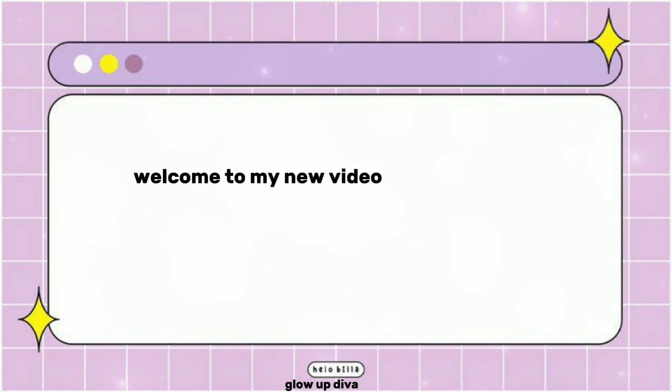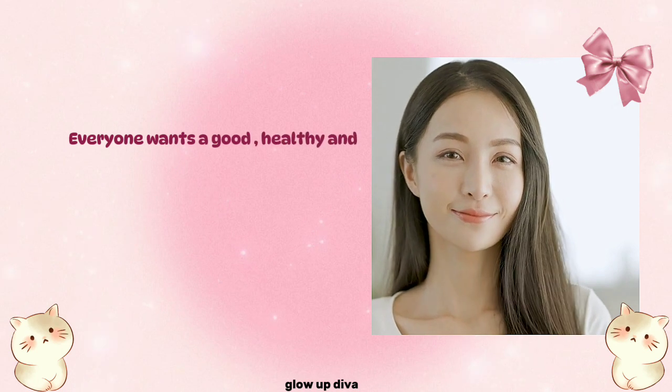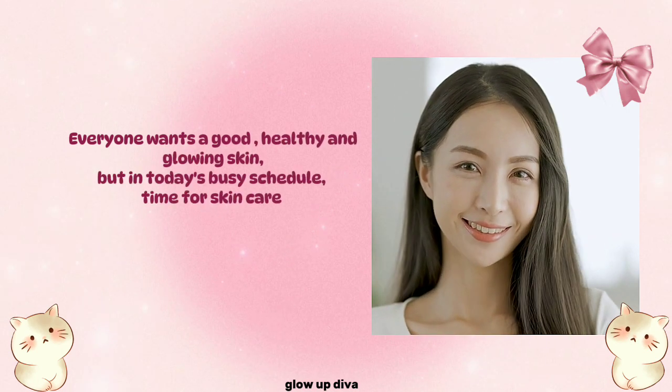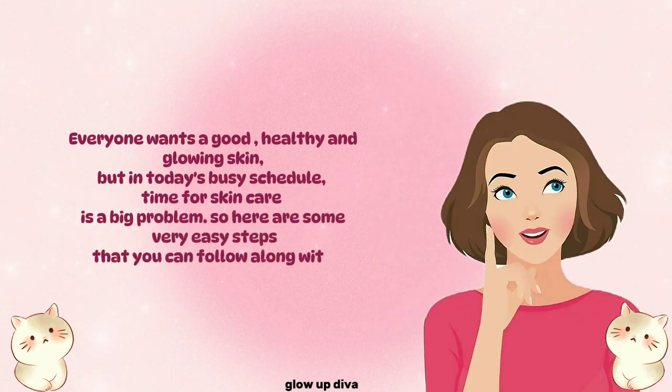Welcome to my new video. Today I'm going to share some skincare tips for healthy and glowing skin. Everyone wants good, healthy, glowing skin, but in today's busy schedule, finding time for skincare is a big problem. Here are some very easy steps that you can follow along with your daily routine.